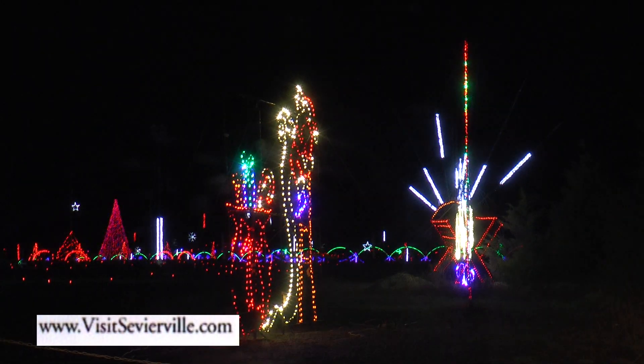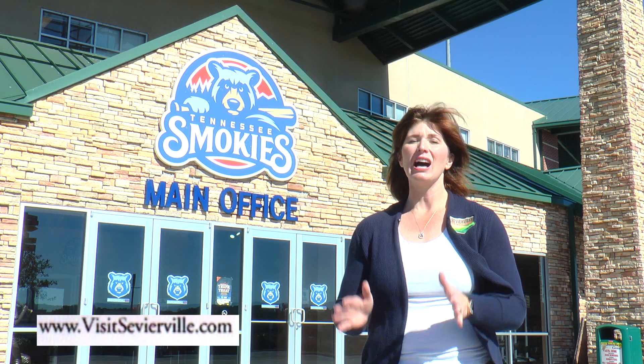Shadrack's Christmas Wonderland isn't the only great event taking place during Sevierville's Smoky Mountain Winterfest. We've also got Sevierville's 56th annual Christmas parade, which is December 1st in historic downtown Sevierville. This is a traditional Christmas parade, so you're going to get to enjoy bands, baton twirlers, pageant queens, and more. That's downtown Sevierville on December 1st, and it begins at 11 a.m.